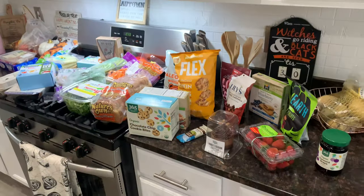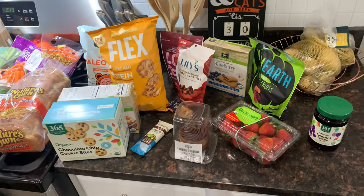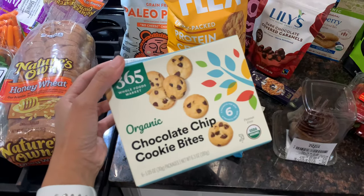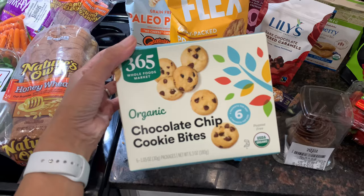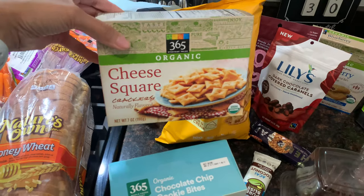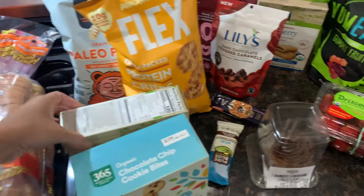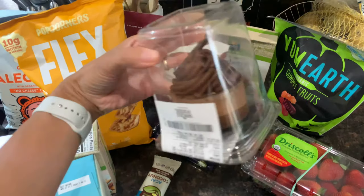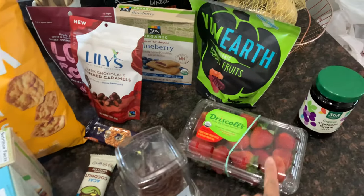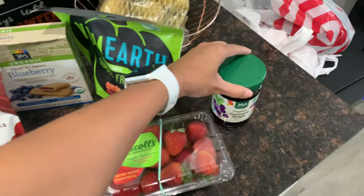That's everything from Trader Joe's. Now here's everything I got from Whole Foods — it's not organized so I apologize. Starting with the junk food: for the kids' school snacks I got chocolate chip cookie bites in little packages, easy for lunch boxes. I also got them cheese squares, basically Whole Foods' version of Cheez-Its. I grabbed my husband a chocolate mousse cake he's had before and really likes. I also got a case of strawberries and a jar of jelly since the kids are out for their peanut butter and jelly sandwiches.